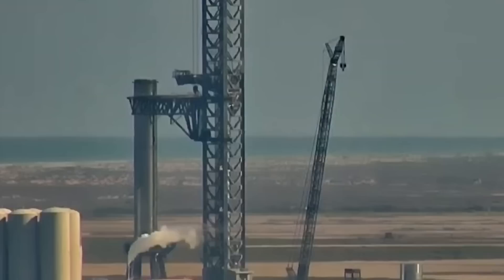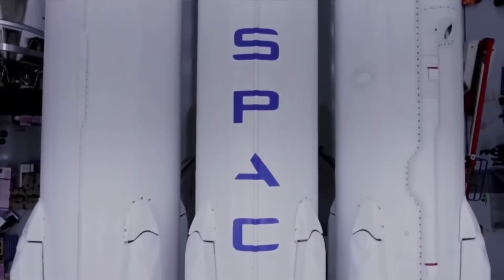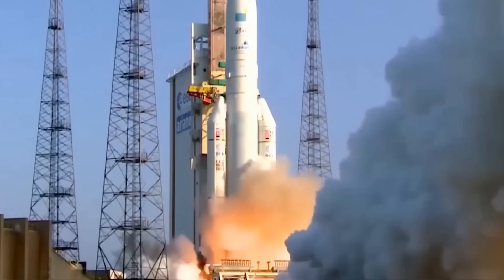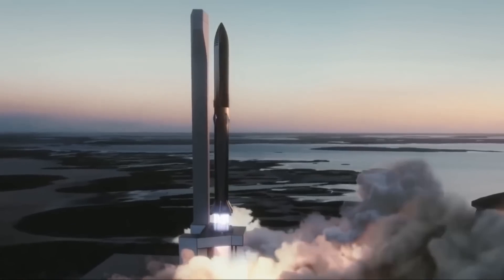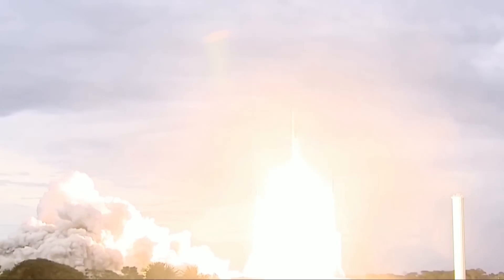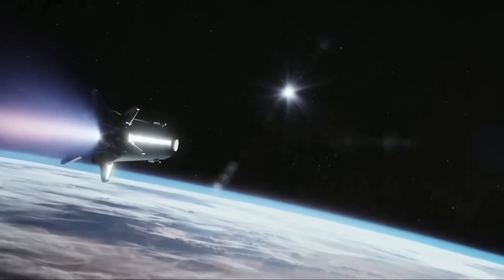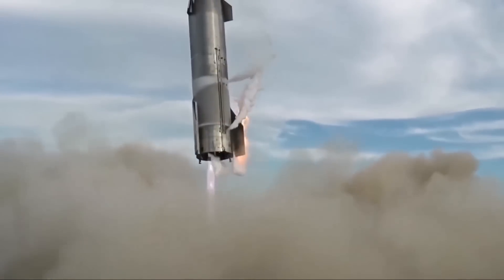Apart from upgrades to the booster, SpaceX has also made massive improvements to Starship's engines. The company makes regular upgrades to the Raptor engine to improve its efficiency and reusability. In recent months, SpaceX has used two variants, with the newer one dubbed Raptor 2, which includes a large number of performance and reliability improvements. The Raptor is a full-flow staged combustion cycle engine running on super-chilled liquid oxygen and liquid methane. It benefits from the highly advantageous FF-SCC cycle, maximizing the impulse generated by a given amount of propellant, and is the first FF-SCC engine to ever leave the test stand.